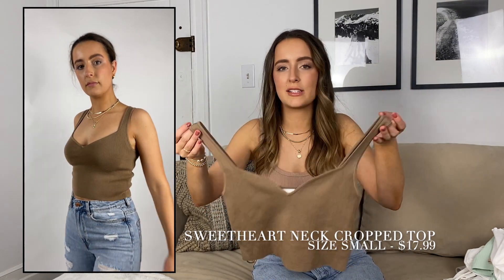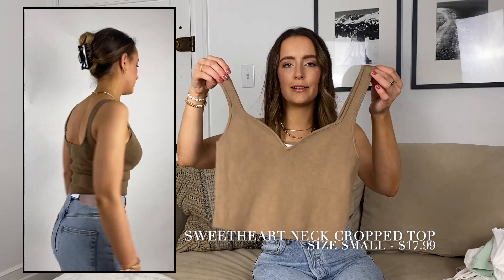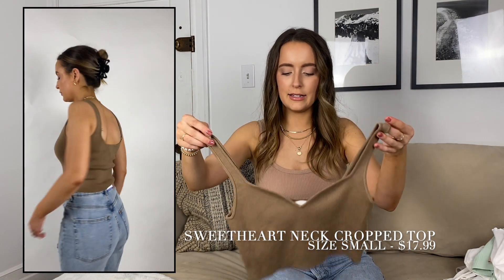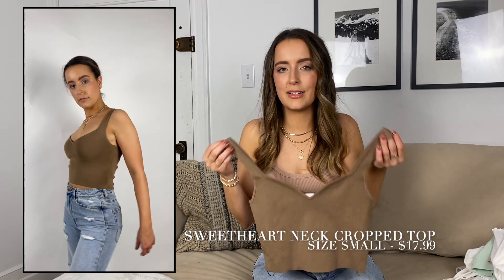No surprise that I love this top — it's brown and neutral. I feel like I'm always going to love a good neutral, but I like the neckline a lot. It's more of a sweetheart tank top, perfect for spring and summer. It's just an easy basic.